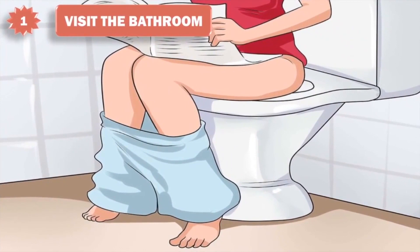1. Visit the bathroom. Often, people who experience nausea or generalized abdominal pain are simply in need of a bowel movement. Before you try anything else, try sitting on the toilet for a few minutes while leaning forward with your knees drawn up to your chest. This position naturally encourages bowel movement without undue stress.